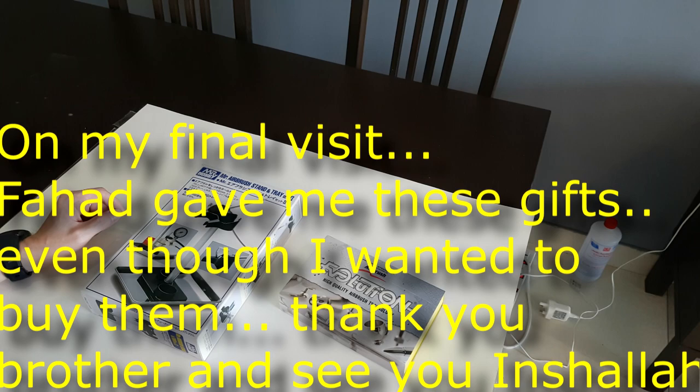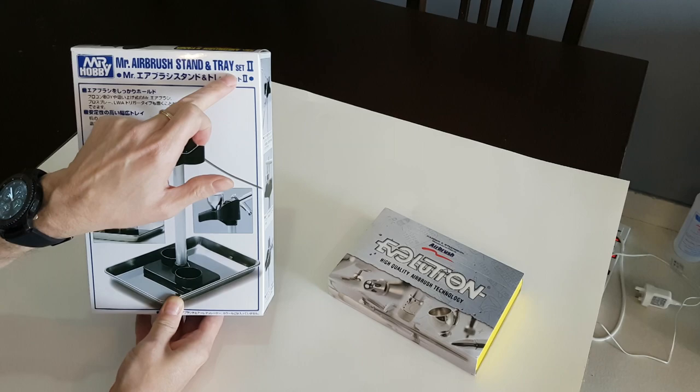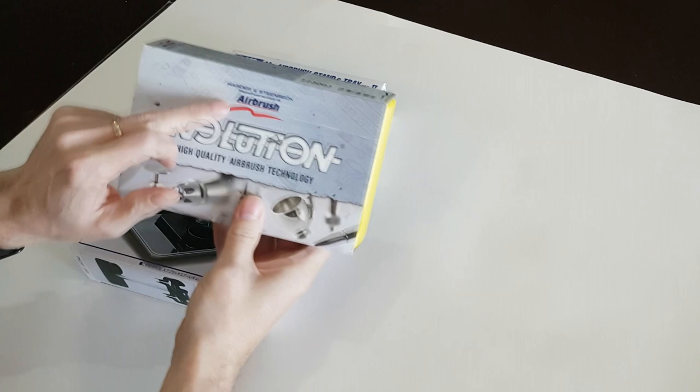First we've got the Mr. Hobby Airbrush Stand and Tray Set 2, and secondly from Harder & Steenbeck the Evolution Airbrush. We're going to go through an unboxing. Let's start with the airbrush.